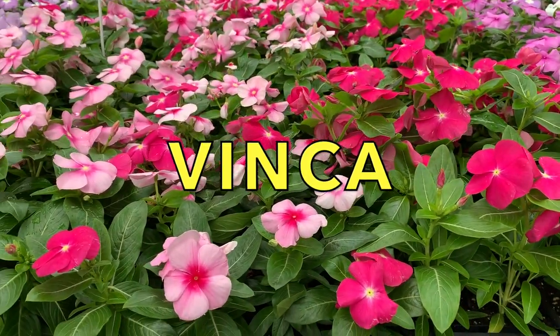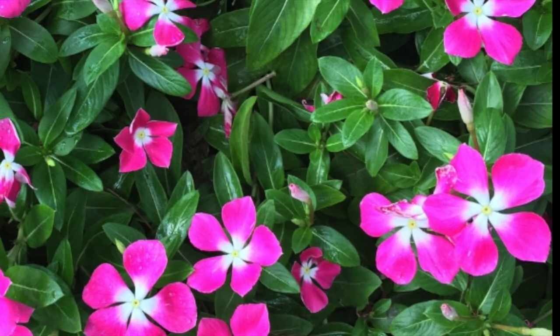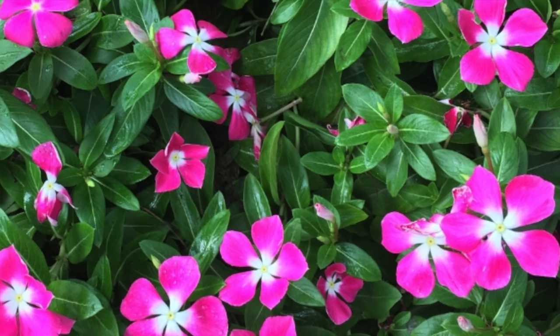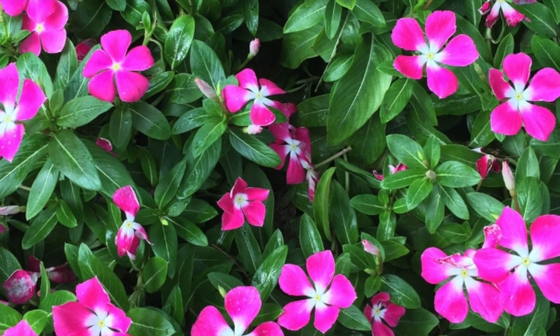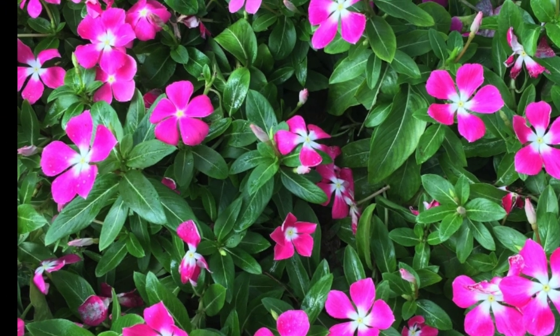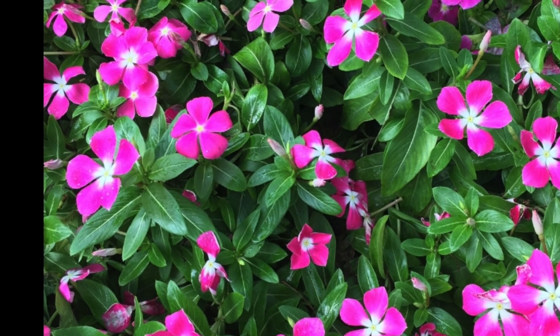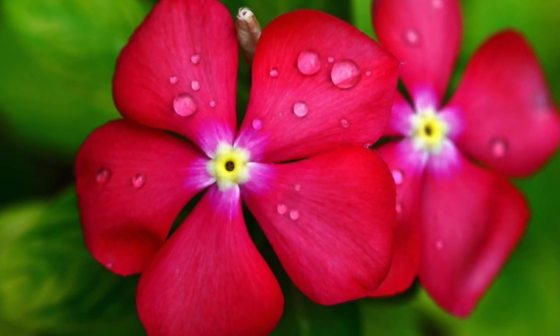Vinka is one of the heartiest flowers around. This colorful annual grows just like an impatient but can tolerate the hot sun and drier soil. In other words, they like it hot and don't need a lot of water. Another bonus: they are deer resistant. So if you live in an area where deer can be a problem, Vinka is your answer.